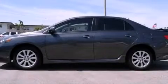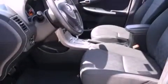This is a certified pre-owned 2010 Toyota Corolla. It features a 1.8 liter 4-cylinder engine and a 4-speed automatic transmission.